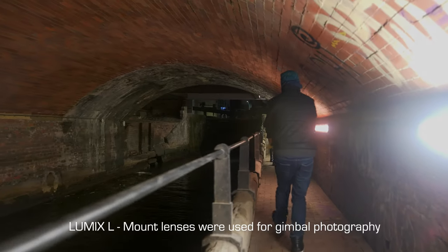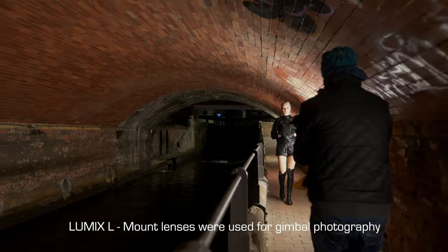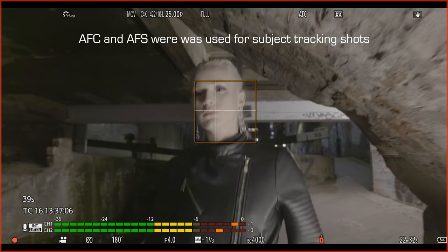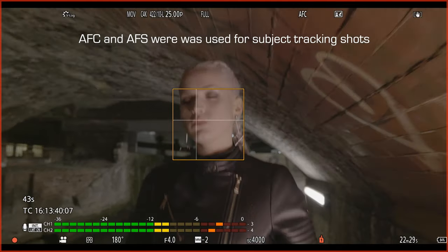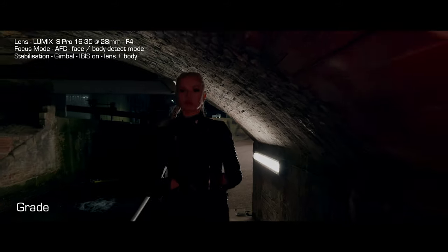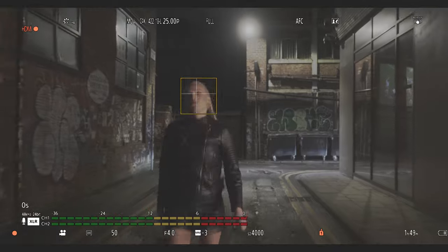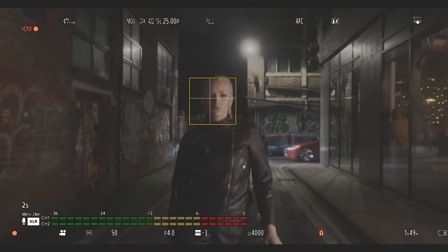On this shoot I've been really keen to use the autofocus whilst using the Ronin S. We've used face detect on quite a few shots now and it's working really well, even in the low light. I've been quite surprised how well it's performed, because the conditions aren't perfect for it at all. But it's done really well.